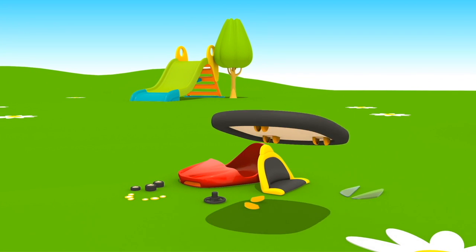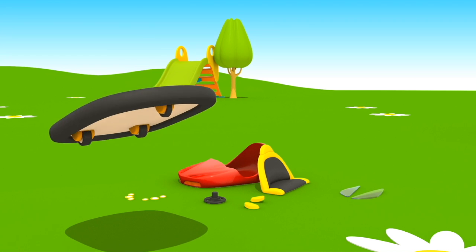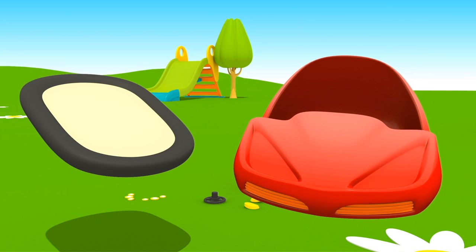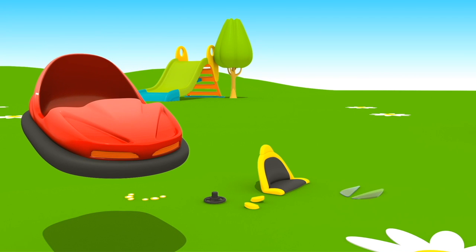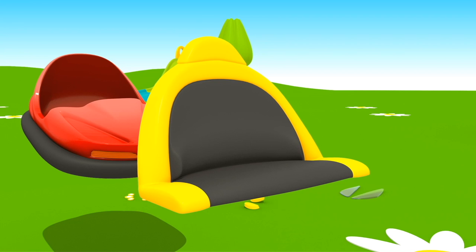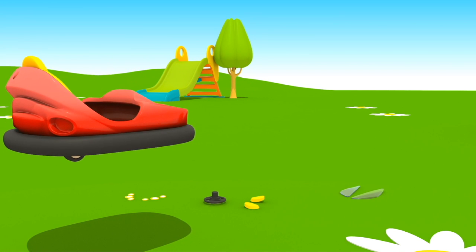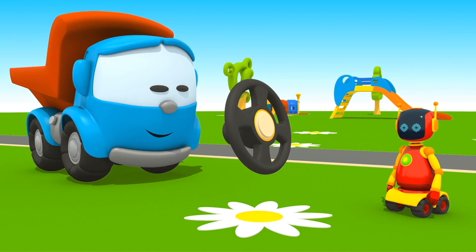This is a platform with a soft bumper. Attach three wheels to it. Put the red body on top. A seat for the driver. The steering wheel. Robot, do you like it?